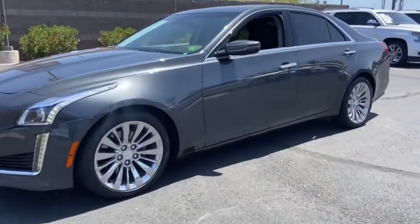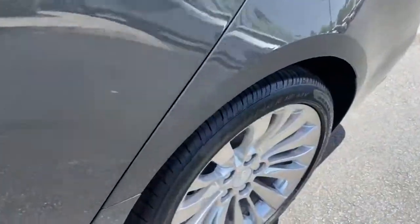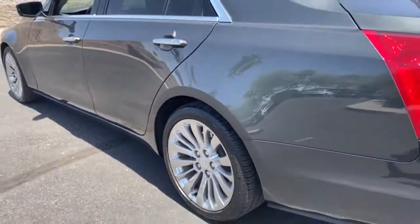Picture yourself in the 2018 Cadillac CTS. This vehicle still has fewer than 25,000 miles on the clock, so it won't last long.